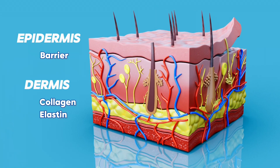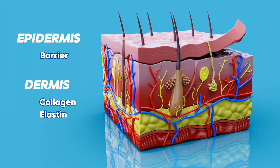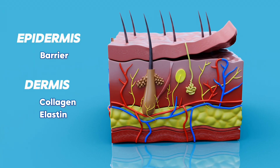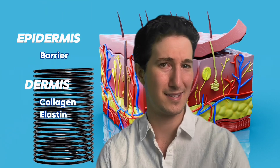The dermis holds our collagen and elastin in thick cords. Collagen gives strength and volume to our skin — thousands of interlocking fibers make a mesh-type network in this area. Elastin is mixed in to give our skin stretchiness, and more importantly, helps our skin spring back after it's been stretched. It's elastic.